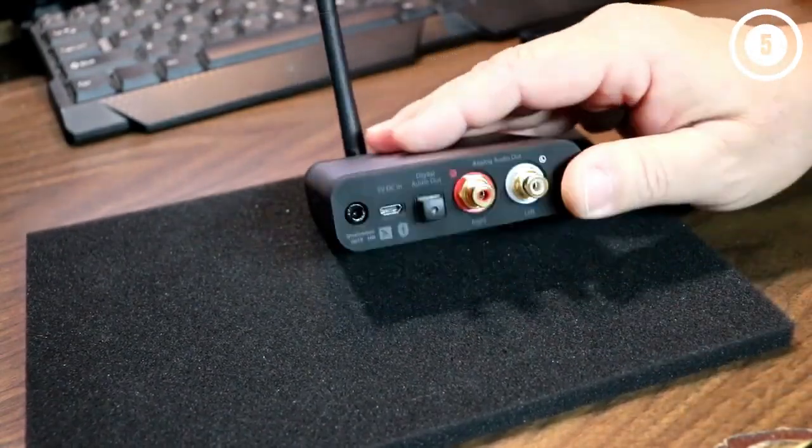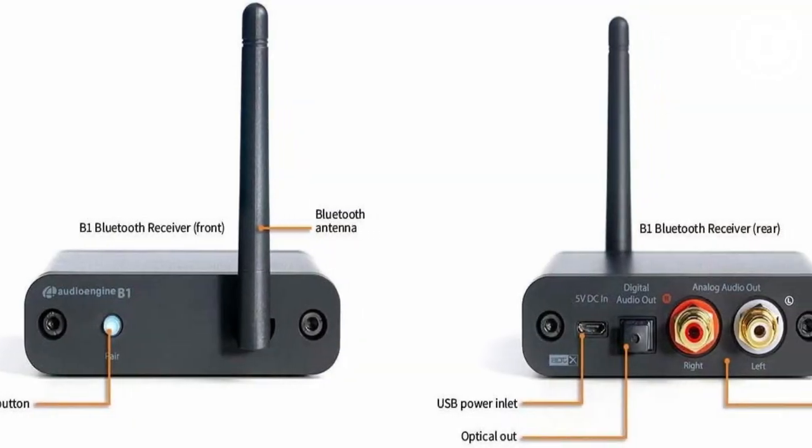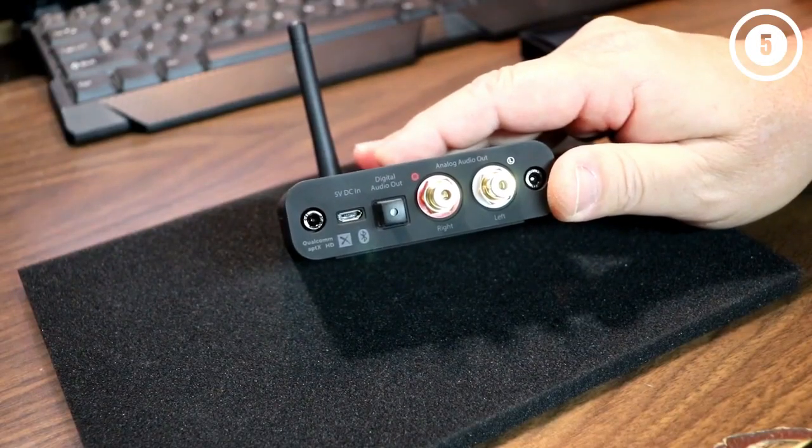Since it's hard to get a room this big, this receiver allows you to stream music into big rooms through concrete walls. You also don't have to panic about a drop or weak signal strength.